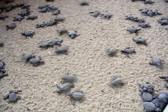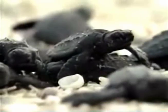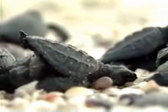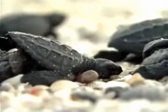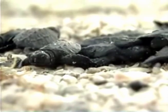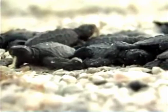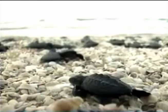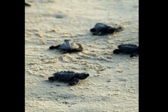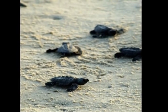Sea turtle hatchlings in Florida have instinctively moved away from the dark silhouette of land and towards the bright horizon, historically the light reflection of the moon and stars on the ocean. Now, however, they move towards the brighter lights of streets and buildings, where they often die of dehydration, are attacked by predators, or run over by cars. Additionally, lighting beaches at night discourages female sea turtles from returning to the beach for nesting.